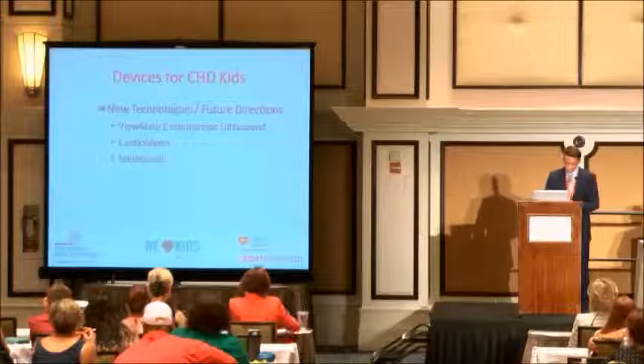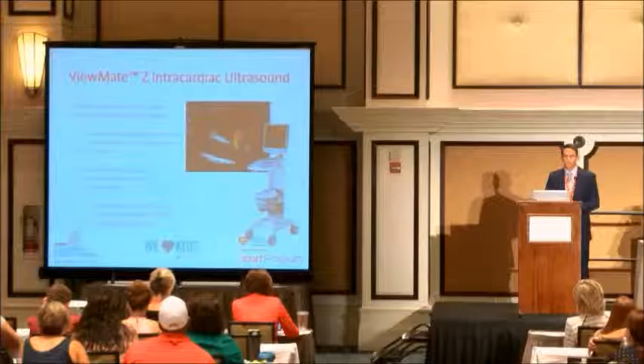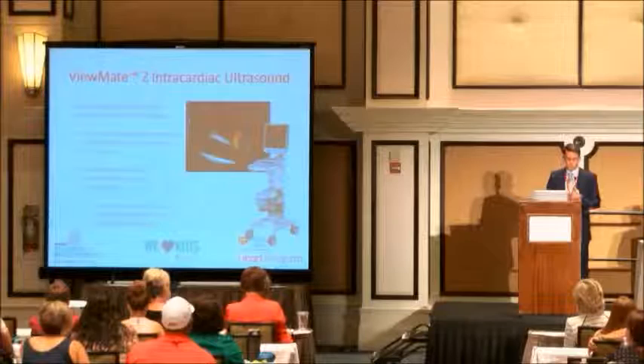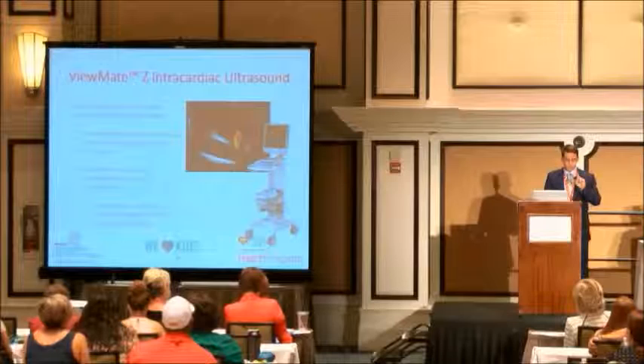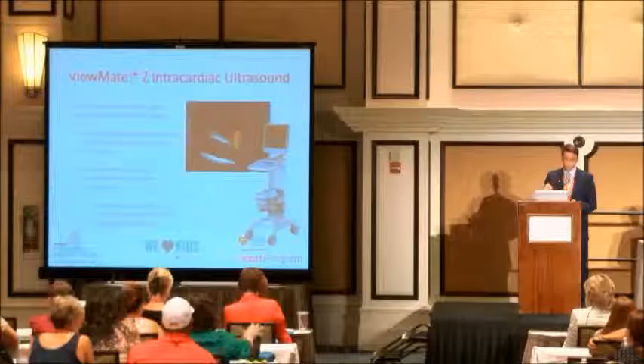The ViewMate Z intracardiac ultrasound is very important. It's a new way to use intracardiac echo — I've been using intracardiac echo since 2001. I don't do any TEEs during my procedures; I use an echo probe through the blood vessel in the leg and go up inside the heart, and it shows me everything I need to tell me exactly where to put the device. It's a lot easier on the patient without having to be intubated or having a TEE probe down for two or three hours in their esophagus.